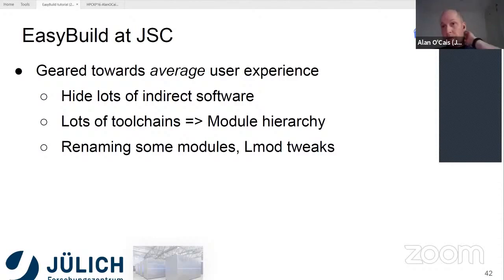In terms of how we use EasyBuild at JSC — we've been using it for a while. I think Kenneth mentioned that the first public release was in 2012, and we were already coordinating a workshop on EasyBuild by early 2013.